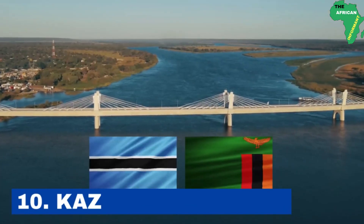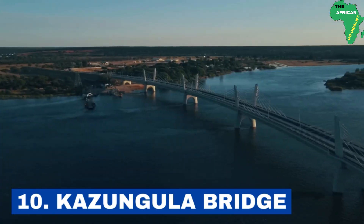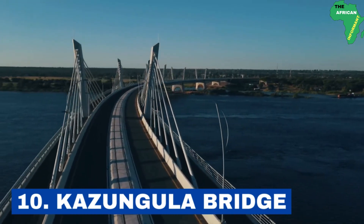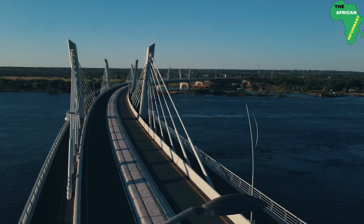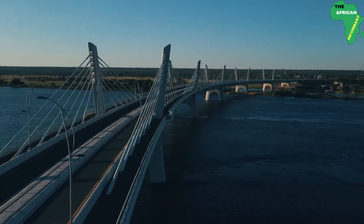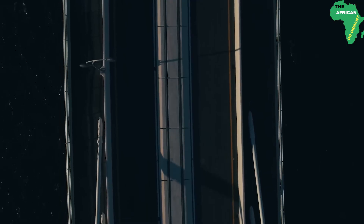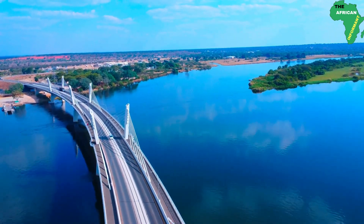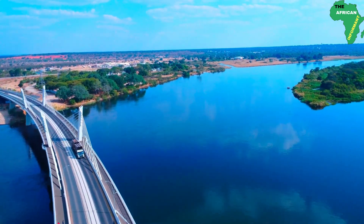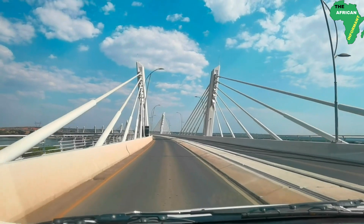Number 10: the Kazangula Bridge. The Kazangula Bridge is a multinational project that involves the construction of a rail and road toll bridge over the Zambezi River. The bridge, which spans 923 meters long, links the Kazangula town in Zambia to Botswana. Funded by JICA and the African Development Bank, construction began in 2014 and was completed in 2021. The bridge has made movement of people and goods between Zambia and Botswana easier and is expected to boost economic integration of the North-South corridor.